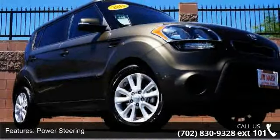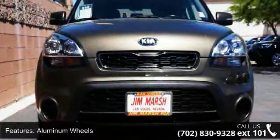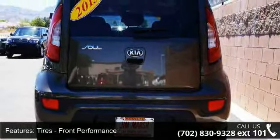This vehicle's top features include driver airbag, power door locks, traction control, stability control, driver illuminated vanity mirror, bucket seats, CD player, passenger airbag sensor, and passenger vanity mirror.